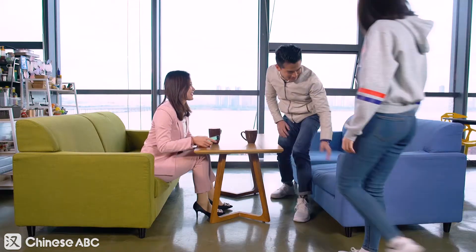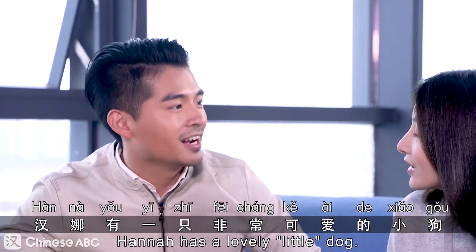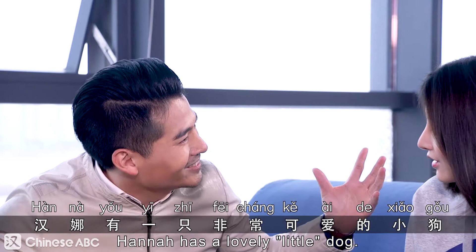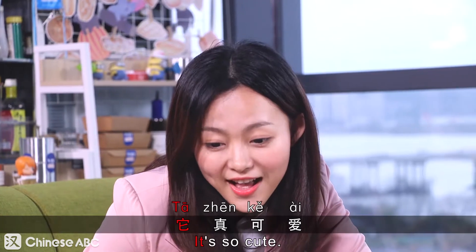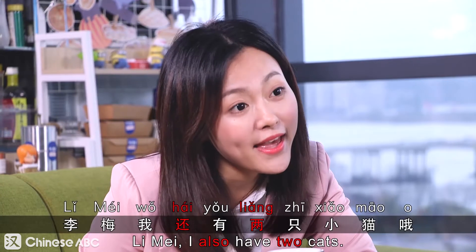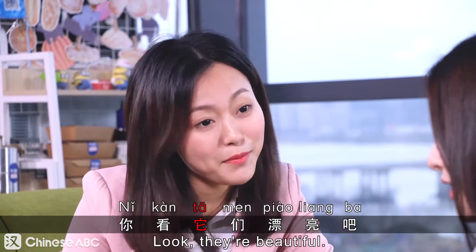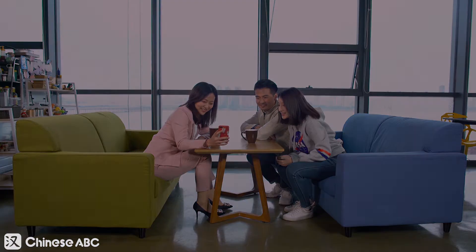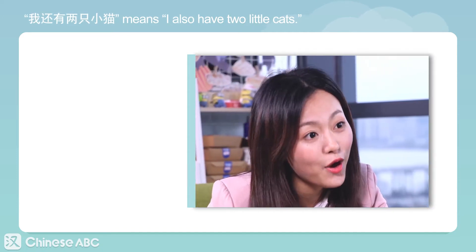Hi, 李梅. 坐. 你叫小狗吗? 哈娜有一只非常可爱的小狗. 我有一只小狗. 它真可爱. 对啊，太可爱了. 李梅，我还有两只小猫哦. 它们漂亮吗? 你看，它们漂亮吧?